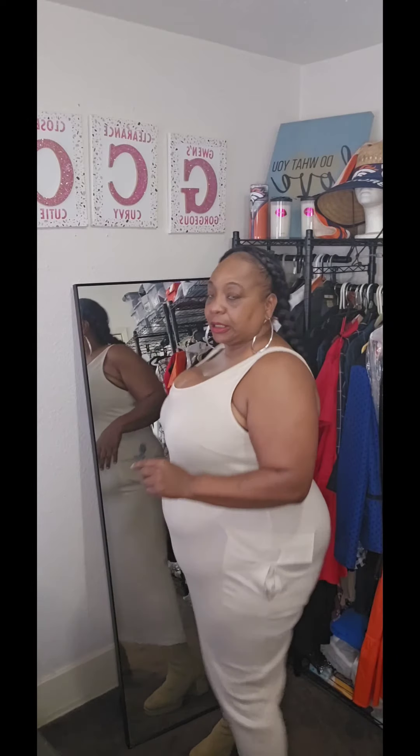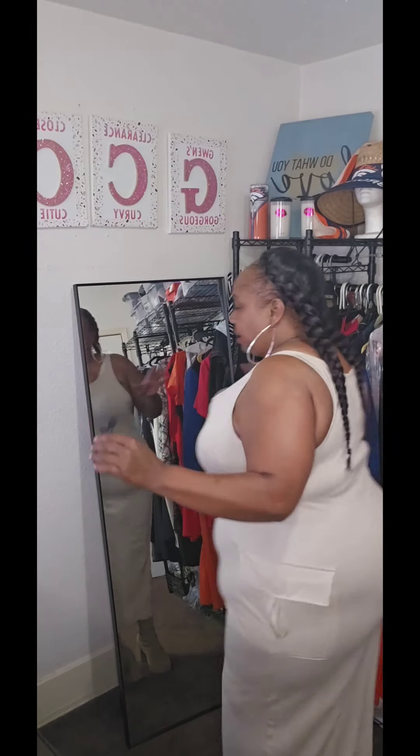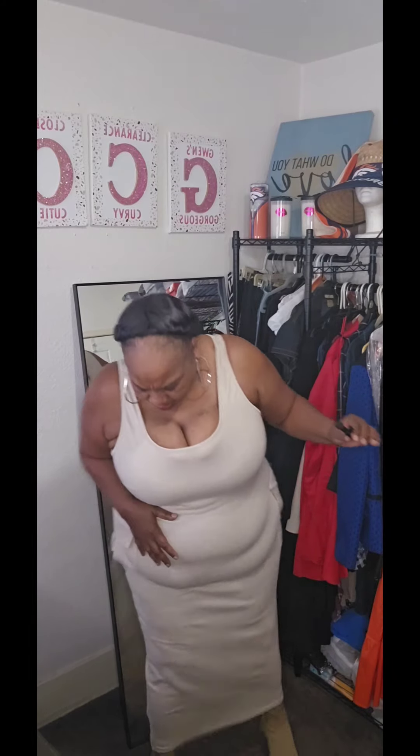Okay gorgeous curvy cuties, I am loving this maxi dress with these cargo pockets — that is working! I just mixed it up with some little cute beige boots. It's a 5X and it's tall-girl friendly. It's not all the way to the floor, but put a boot on and you can work it. I see a jean jacket, beige jacket, brown jacket — brunch, church. Y'all tell me what y'all think.